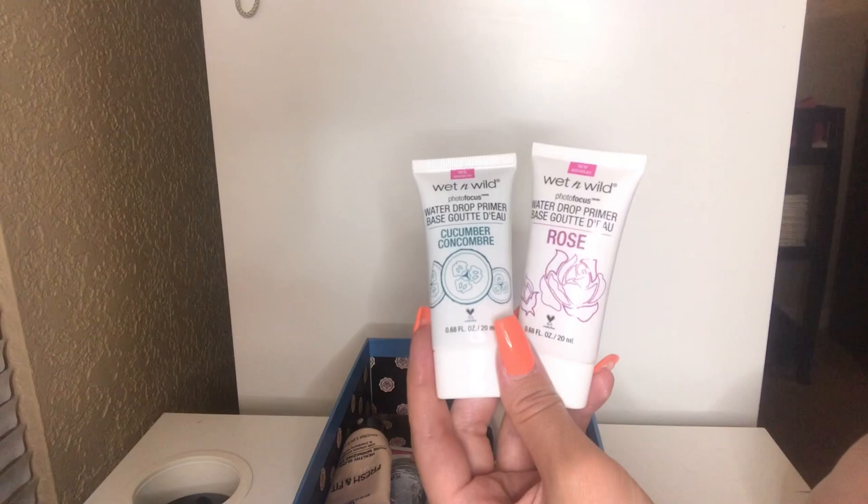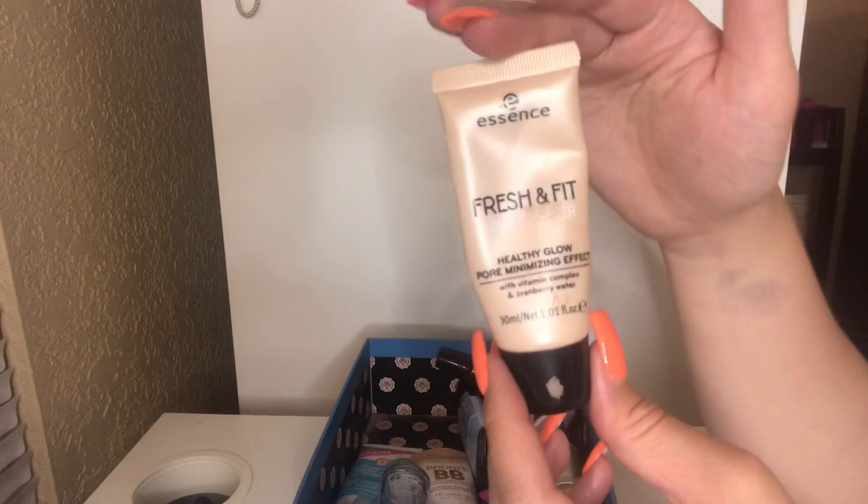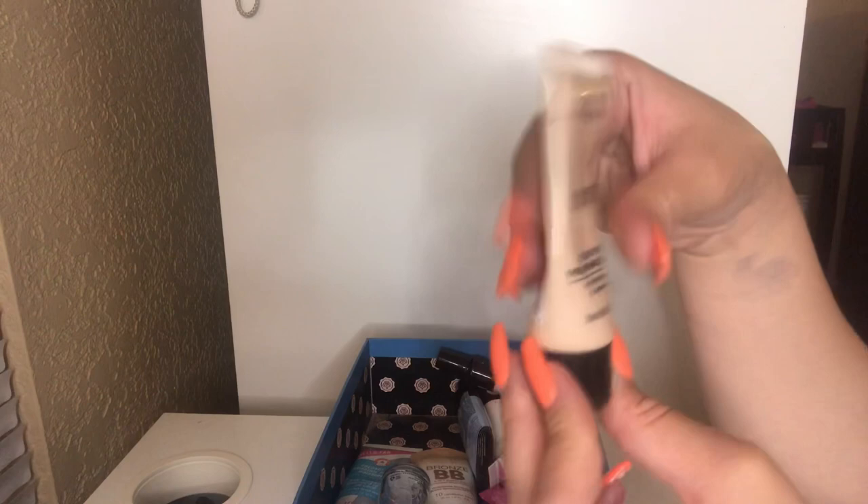Next up, I have my Essence Fresh Fit Awake Primer — the Healthy Glow Pore Minimizing Effect. Obsessed. This is so affordable. I love using this pretty much every day — I'm almost done with it. But it gives the most beautiful glow. Here's what it looks like — just watch how I rub it into my skin. It gives the prettiest natural glow.